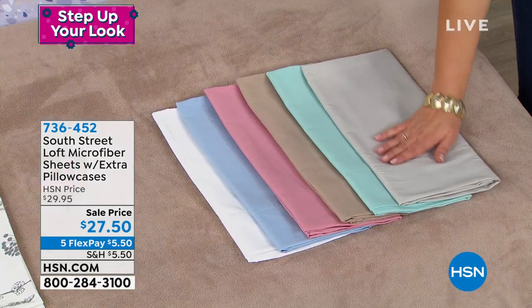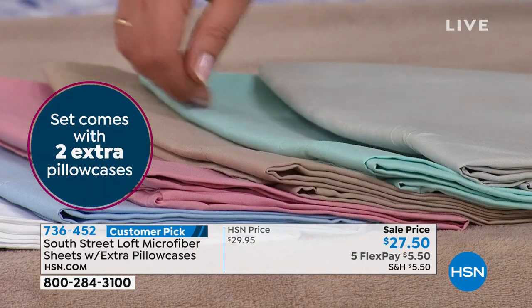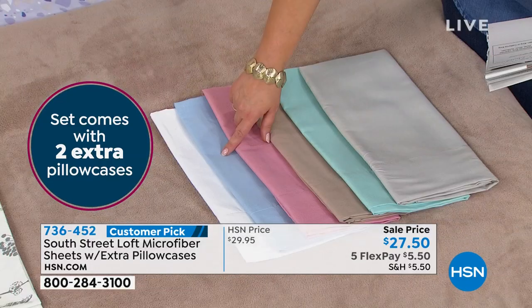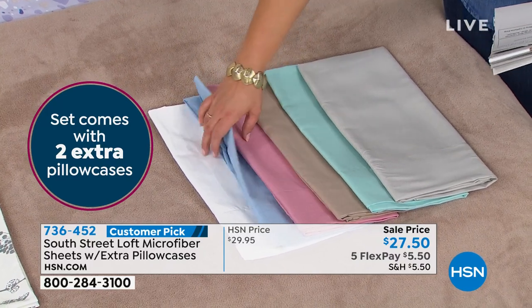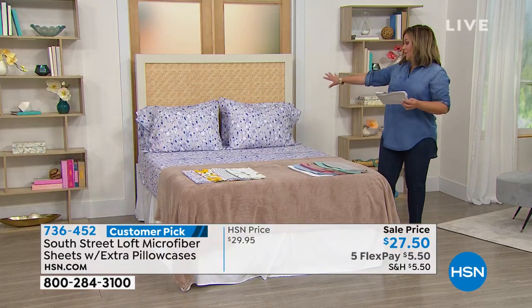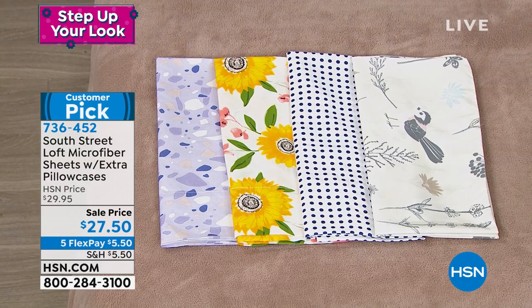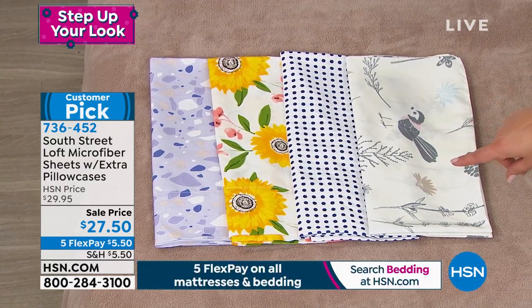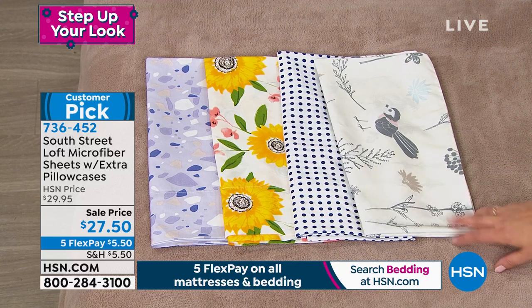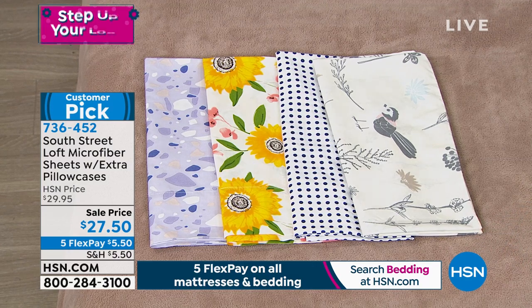Let me show you colors quickly. We've got beautiful solids — a beautiful silver that feels like brushed velvet, an aqua blue, a soft warm taupe, a rose, a chambray, and classic crisp white. Moving to prints: the lavender terrazzo on the bed is so stunning, we have it in bright sunflowers, a navy polka dot, and the birdscape — I am in love with the birds. This is item 736-452, available in twin, twin XL, full, queen, king, or California king.